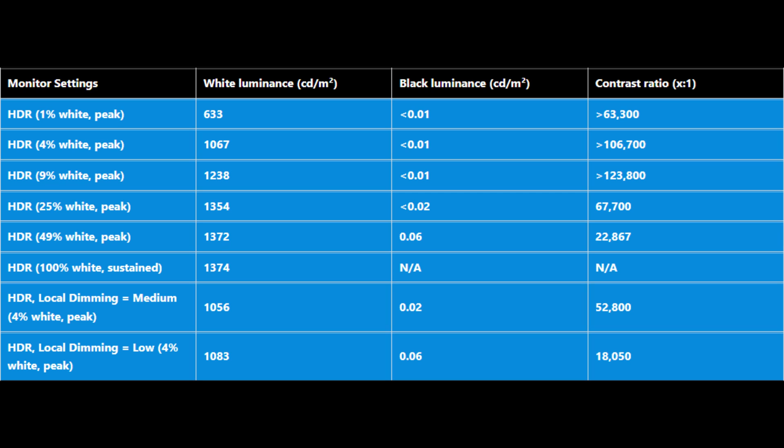The reason for the less than and greater than signs is because of the precision of the calibration instrument — there's a huge difference between 0.01 and 0.02, and there's rounding, so I'm just being careful not to pretend these are exact figures. When you look at the brightness, you've got a peak brightness recorded of 1,374 nits, and that's for 100% white. For 1% white, that was the lowest reading at 633 nits, and the reason for that is dark biasing.